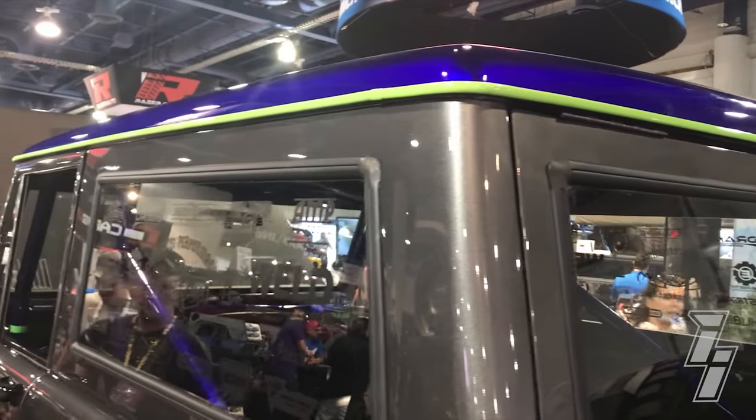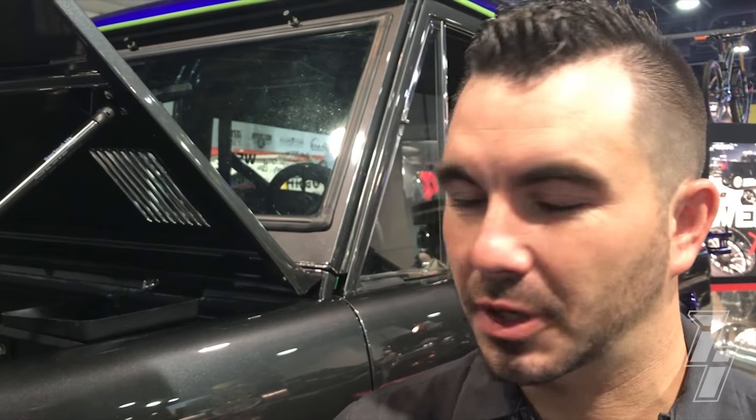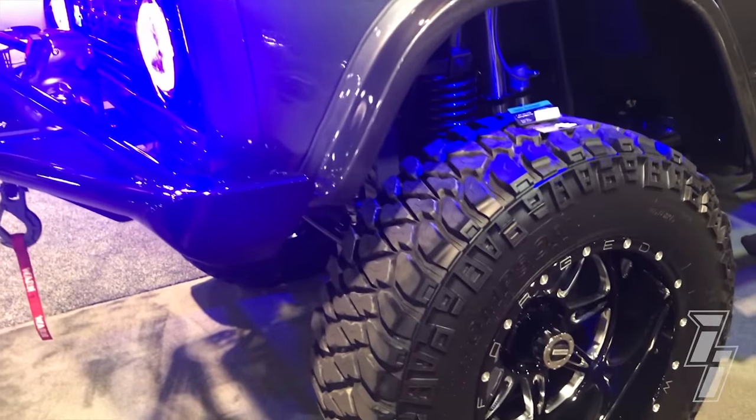I've always wanted a Bronco — always liked the style, the lines, the body style. Everybody has a Jeep, so this is something different I can take to off-road events and still be considered an off-roader. It's a little clean right now but eventually it'll get there on the trails. I've always wanted something to take to Colorado and go wheeling. Broncos have always spoken to me since I've been old enough to drive, and I finally got one that can be mine.